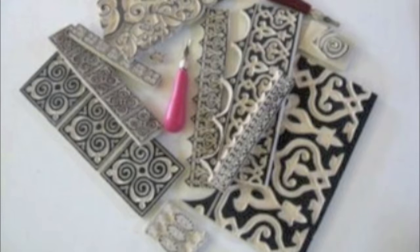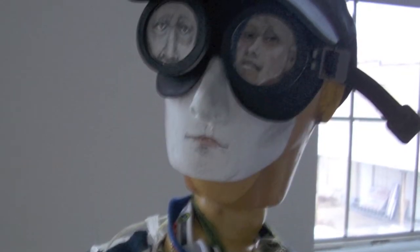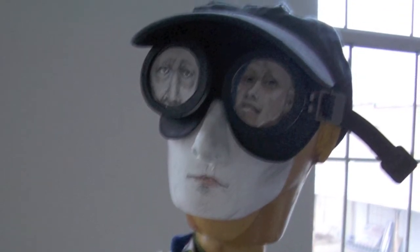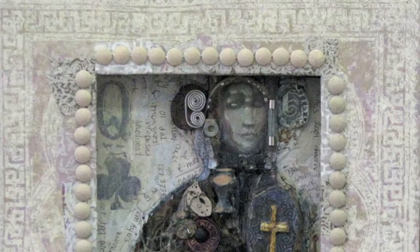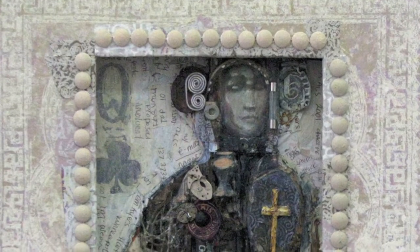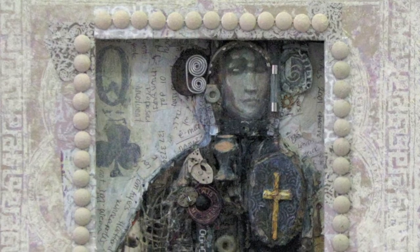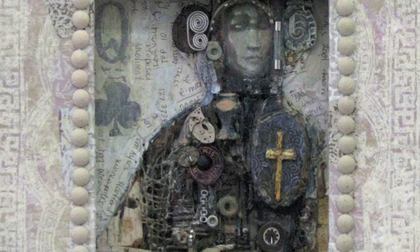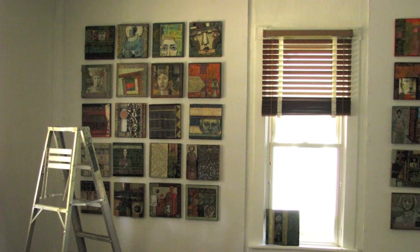Do you typically arrange your work in collections? Yes, absolutely. I have a Homasote on my walls in my studio, and they're hung as I work on them in a group of 20. They have to look good by themselves, but they also have to fit into the group. And I see that a lot of the images have obviously figures and faces.